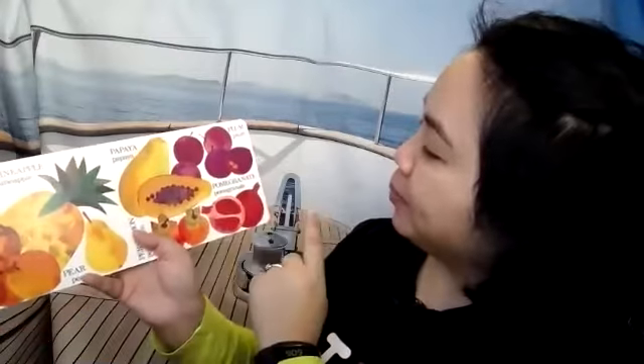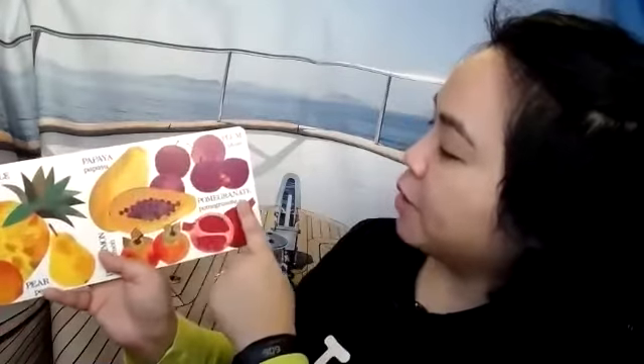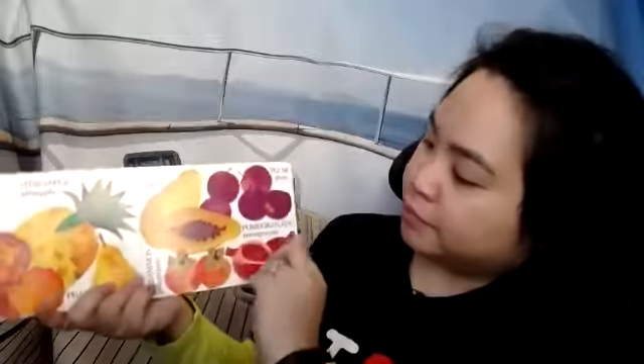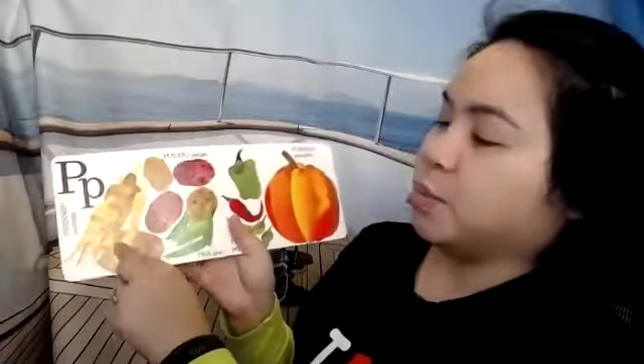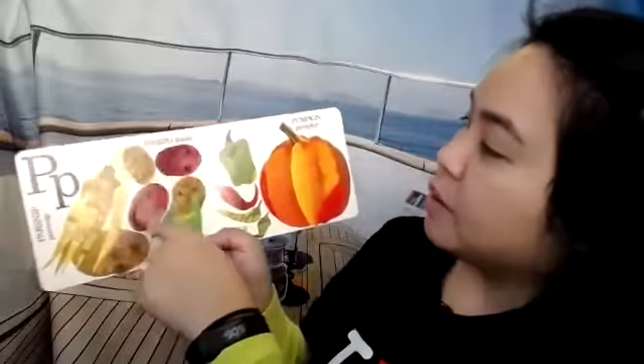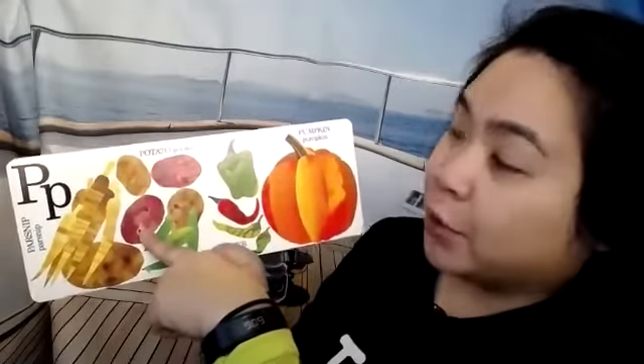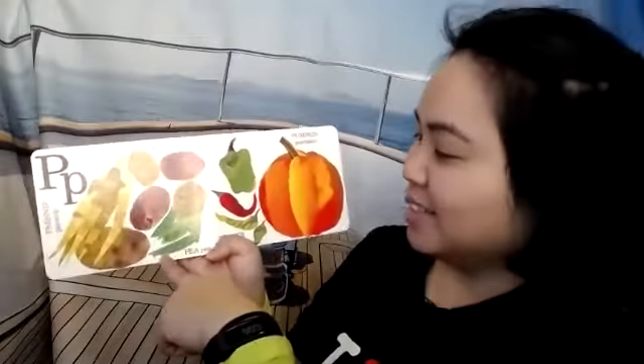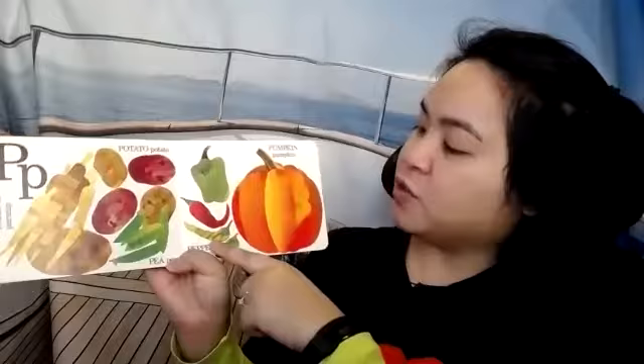P is for plum. P is for pomegranate — pomegranates have little seeds on the inside that you eat. P is for persimmon. P is for parsnip. P is for potato. P is for pea. P is for peppers. And P is for pumpkin — pumpkins are in season right now because it's the fall.